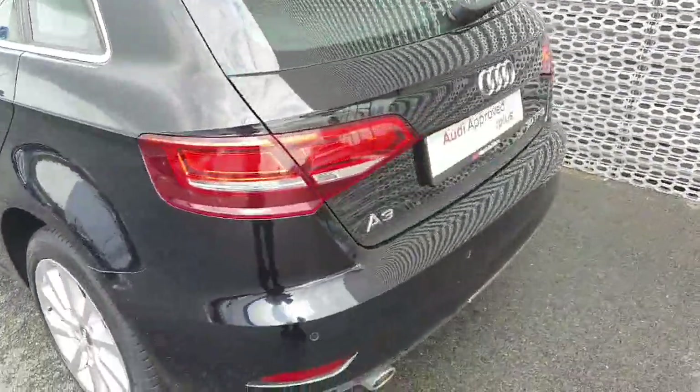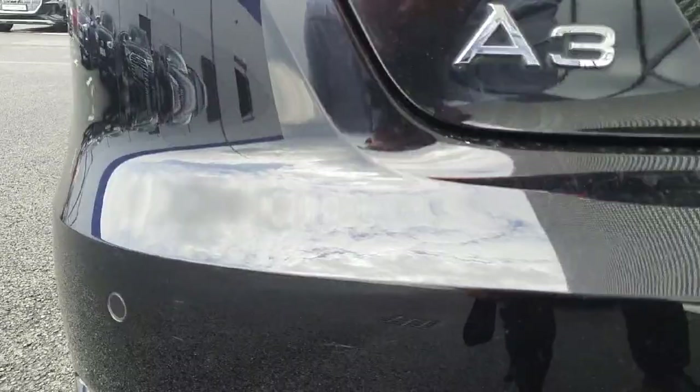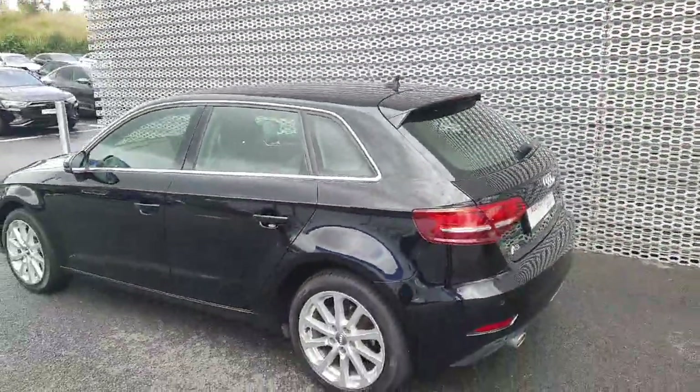If we move on to the rear, it has your rear parking sensors, your model badging here and here, along with your LED taillights and it's finished off in brilliant black.